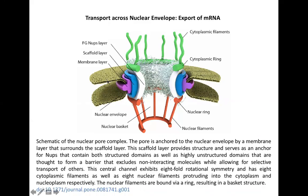Here is a general structure of a nuclear pore complex. You can see the nuclear envelope — the folded structure. The entire nuclear pore complex is anchored to the nuclear membrane via a membrane layer, and the purpose of this membrane layer is to hold the pore and the membrane together.